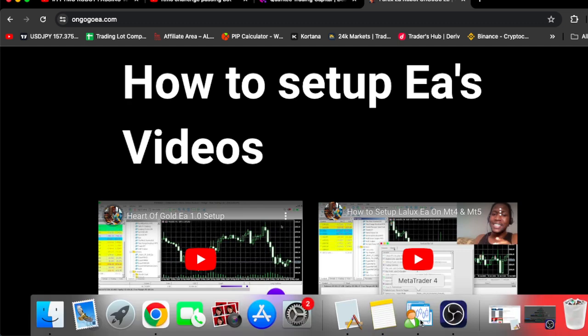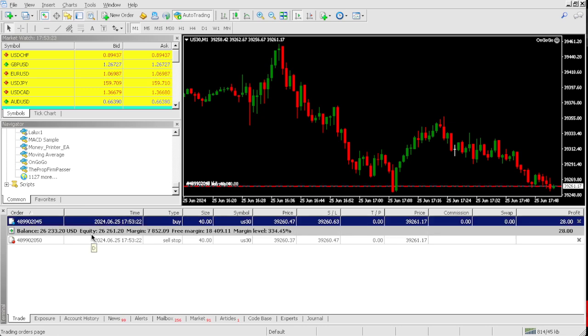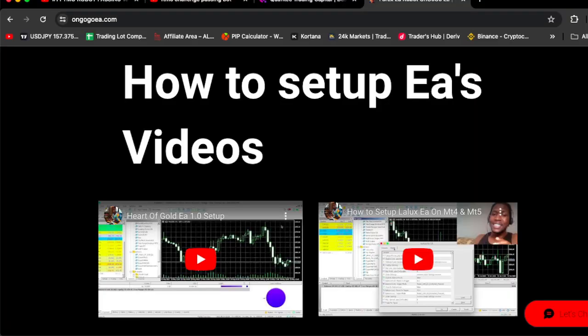Let's check back in on the $25,000 account. Right now, on this QuantaX Trading Capital 25K account, we're actually up $1,243.